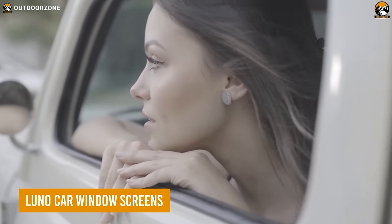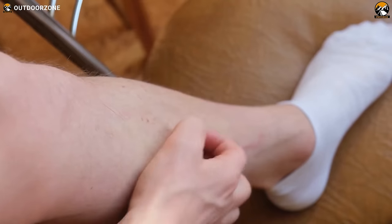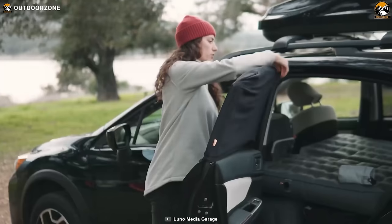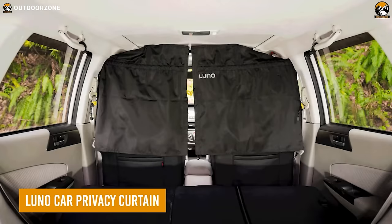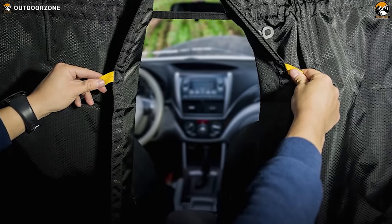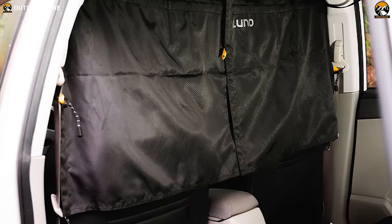Imagine spending quality time in the wilderness with a gentle breeze blowing through your car — the last thing anyone will expect is mosquito bites to ruin the experience. These Luno Car Window Screens will work like a charm to prevent that. It might look like a simple mesh for those windows, but sometimes simplicity delivers just the right thing. Also from Luno, the Car Privacy Curtain is a simple curtain that covers your sleeping space from the wide open cockpit, providing proper privacy and a darker ambience for a relaxing time.